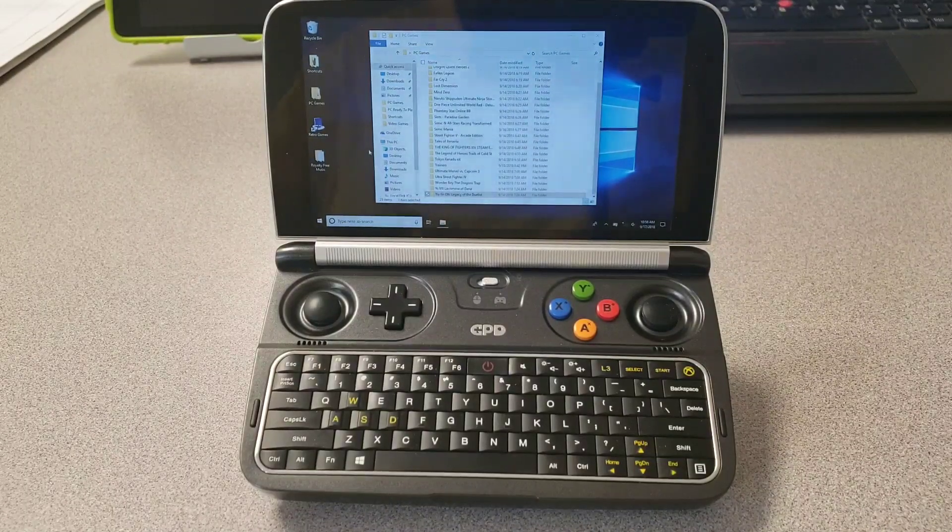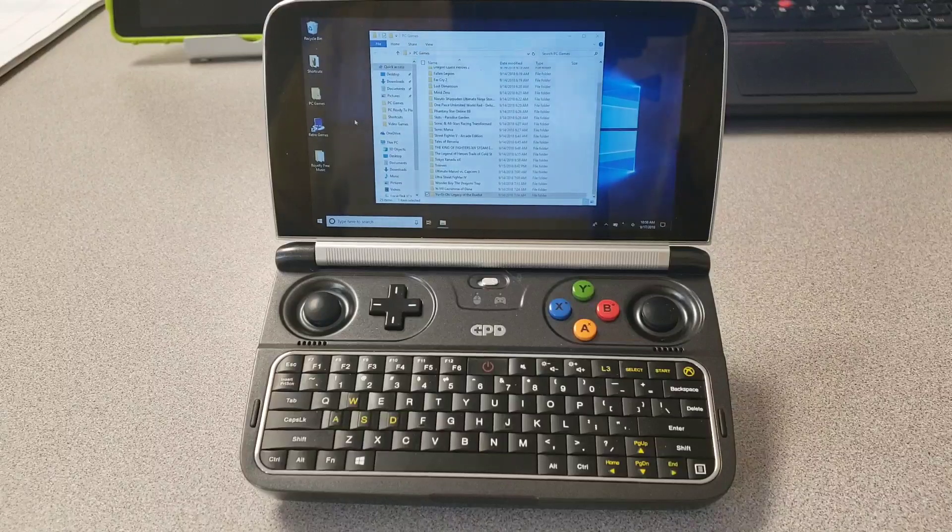I haven't tested the applications I generally used on my Surface Book on the GPD Win 2 yet, but I just installed them last night. The ones I mainly use are SoundForge 10, which I use for audio editing and splicing; Vegas Pro 15, which I use to make and submit my videos to YouTube; Handbrake, which I use to compress videos that are too large; and Microsoft Office. I'll do a video to show you how they all work on here.